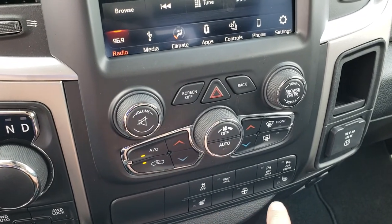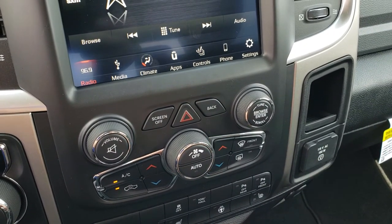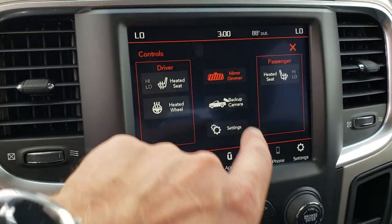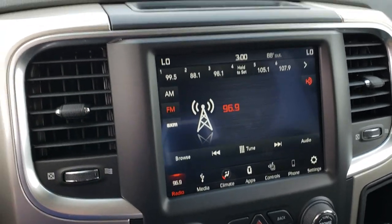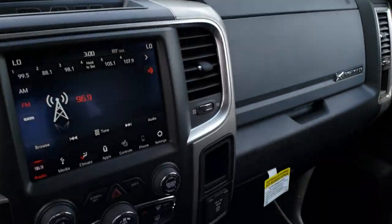Dual climate control, heated and cooled seat buttons right there. Stability control and your front and rear bumper sensors — you can turn those off and on. 115-volt, 150-watt plug-in, and this one has the backup camera which you can activate without actually putting it in reverse. Has the power sliding rear window, HomeLink buttons, and the 9-1-1 and assist buttons.